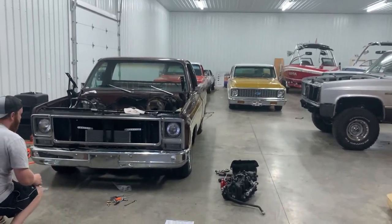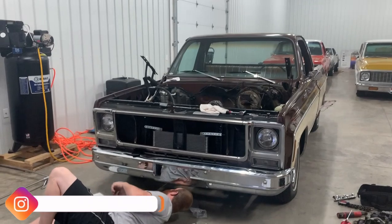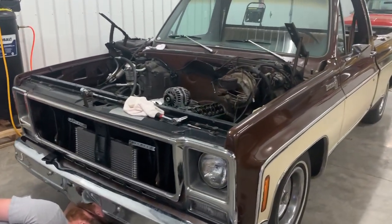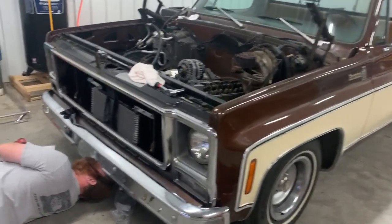Alright, what's going on fellas? Doing a quick walk around here in the shop. Got my buddy Chad Rackley here working on his OG paint 79 Bonanza. Chad, tell us about this thing.